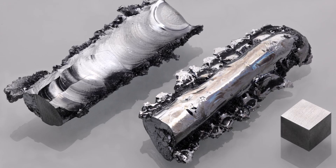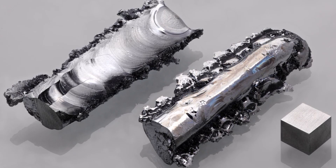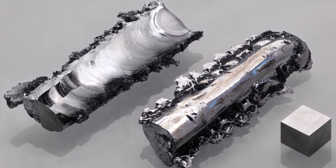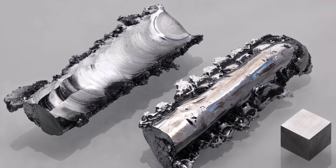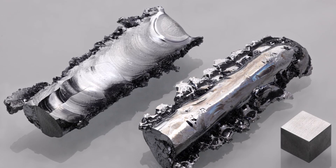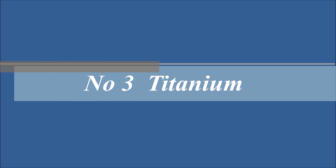Chromium is also used in industrial catalysts and pigments such as bright green, yellow, red, and orange colors. Ruby's red color is due to chromium. Its melting point is 1890 degrees Celsius.